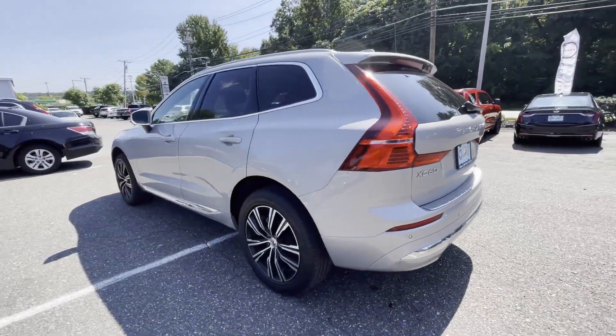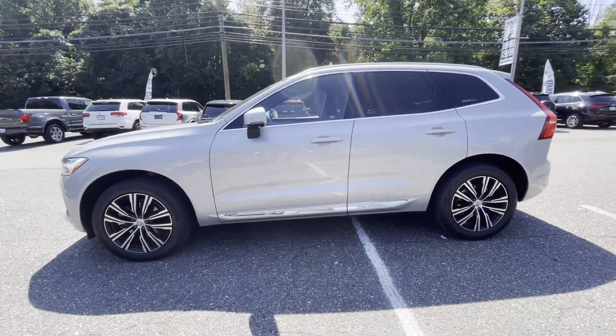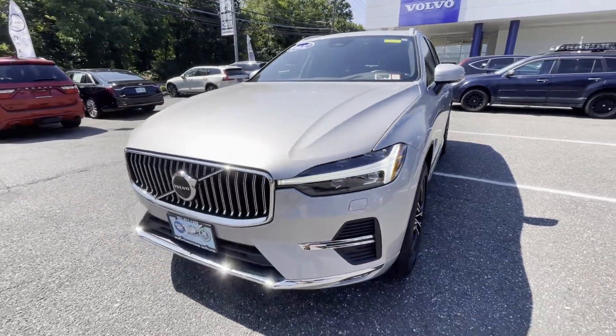Cross-traffic alert. Lane-keeping assist. Side-view mirrors with turn signals. Lane departure warning. Wi-Fi hotspot. Navigation. Premium sound system.